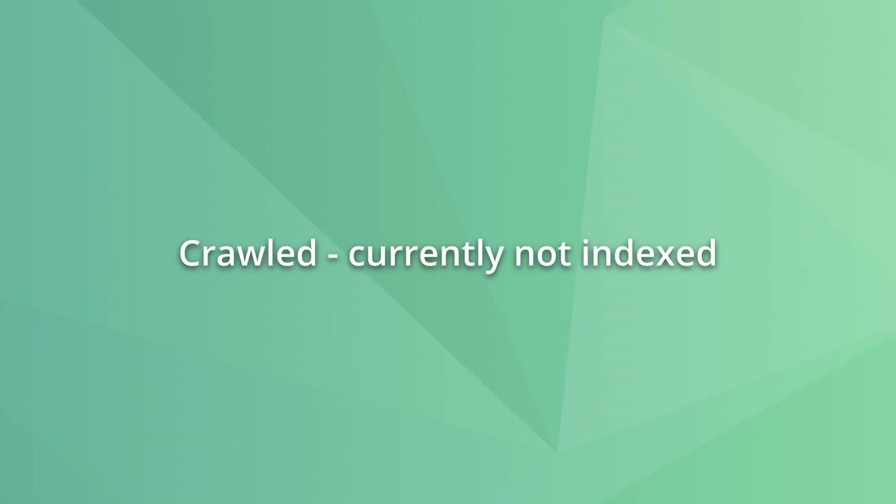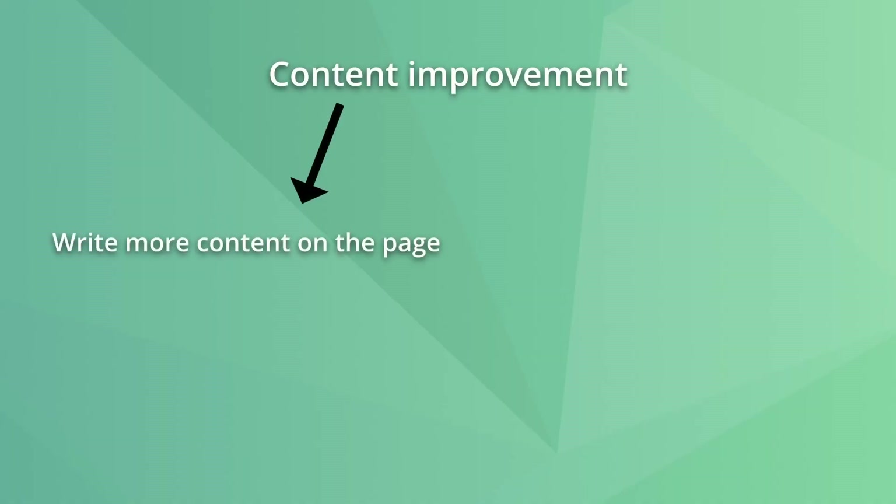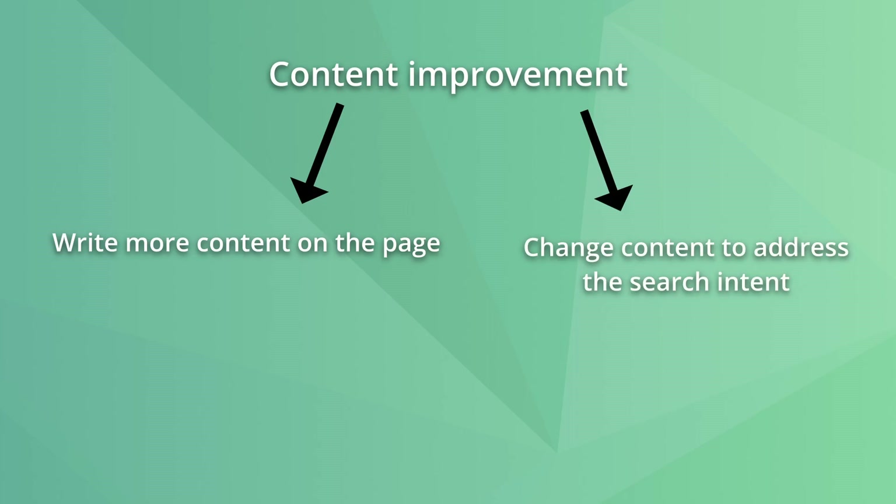The next issue is when Google crawls a page but decides not to index it. To fix this, you can create more internal links pointing to this page and improve the content. This improvement can be simply adding more words to the page to make sure it's not considered thin content, but it can also require you to change the content to match the search intent of the query. You'll have to check Google and the top ranking pages to see which option is better for each case.